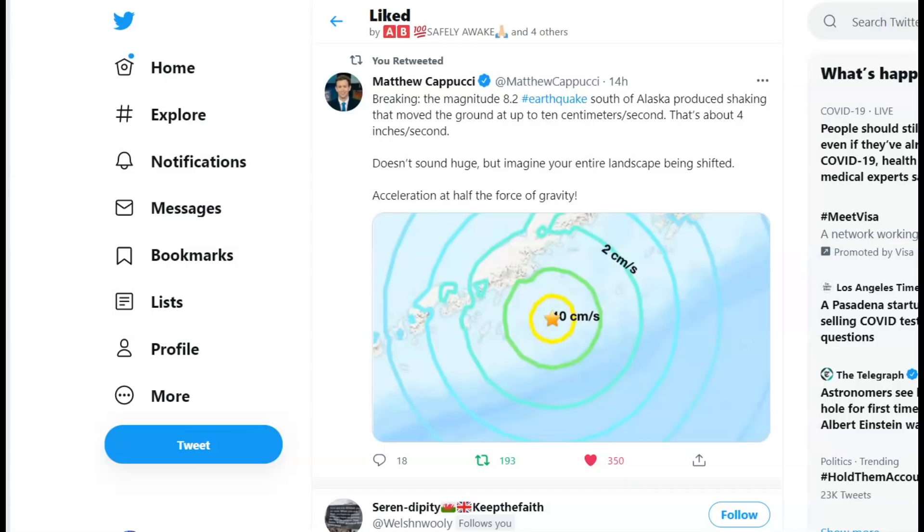There was a Twitter post about how fast this earthquake moved. The Alaskan earthquake produced shaking that moved the ground up to 10 centimeters per second — that is almost 4 inches, specifically 3.9 inches of movement every second. Doesn't sound huge, but imagine the entire landscape being shifted at an acceleration of half the force of gravity.